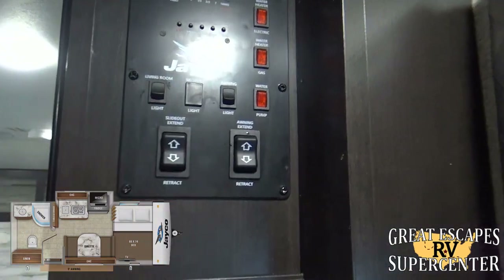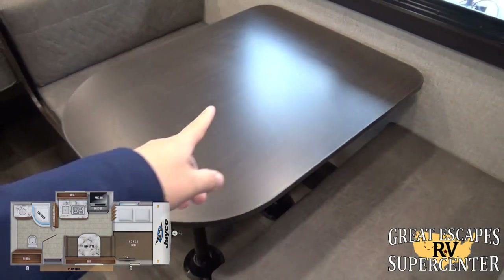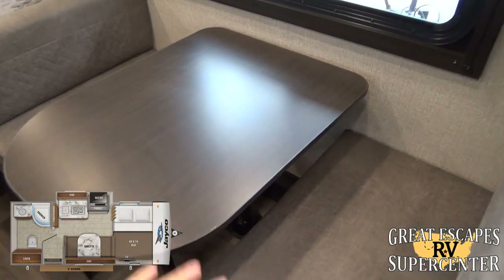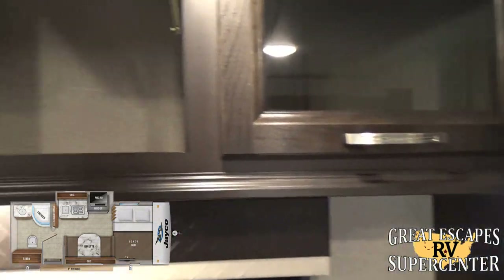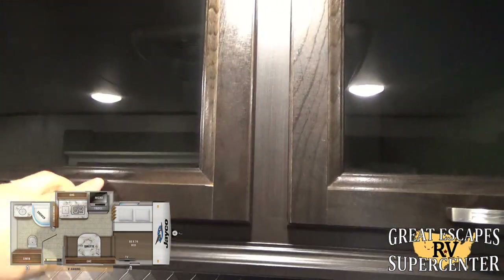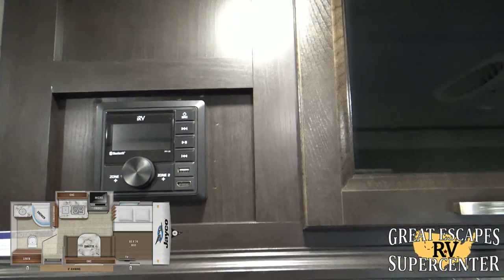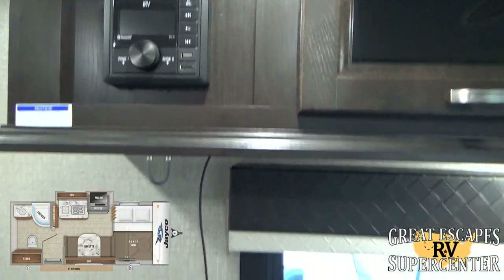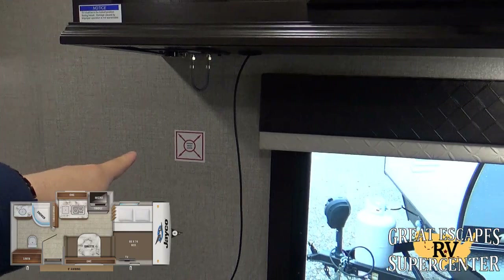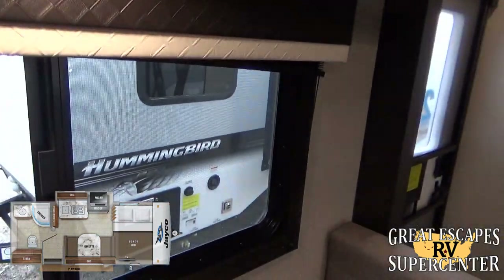There's a nice booth dinette area that also converts — the cushions collapse and go across so you can sleep another person or put a dog there. You've got upgraded hardwood cabinetry throughout with shock-assist hinges for easy opening and plenty of storage. The upgraded iRV AM/FM Bluetooth multi-zone stereo has an HDMI port so you can hook up a game console, plus a back mounting bracket for a flat-screen TV and a little HDMI plug included.